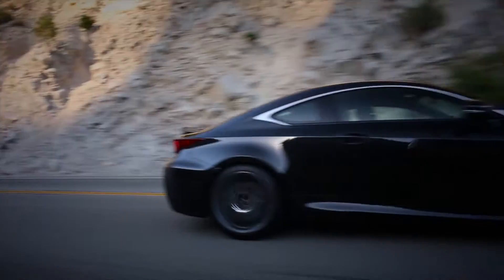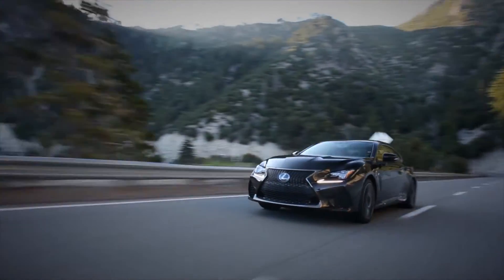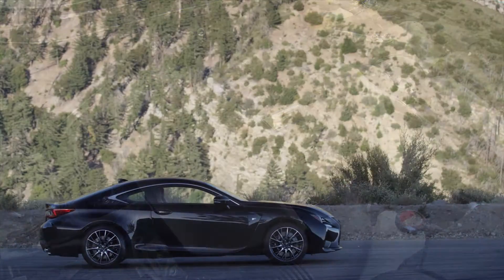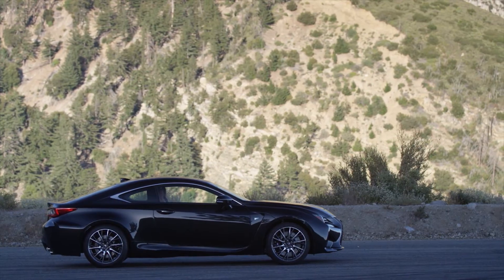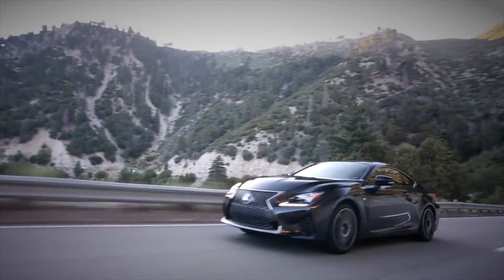Take this 2017 RCF, for example. Fitted with a mean-sounding 467-horsepower 5.0L V8 and sculpted lower, wider and longer than the regular RC Coupe, the RCF has been developed to excel on the track as well as the road.